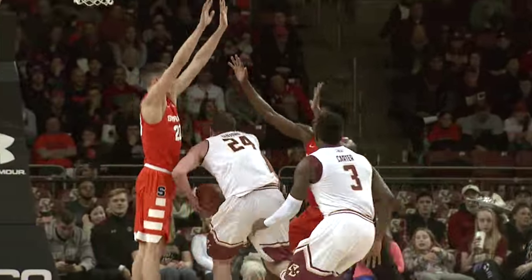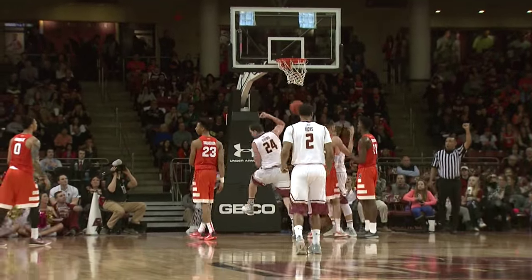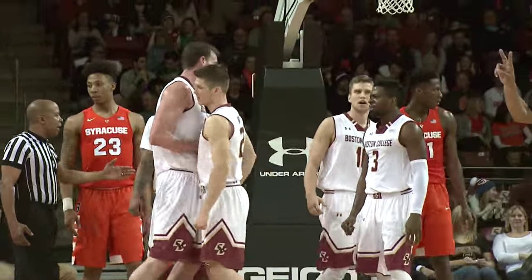Up top for Carter, bounce pass to Clifford. Backs down against Lydon, trying to maybe get him into foul trouble. Lydon backs away. Clifford misses, but Lydon gives up the rebound, then fouls Clifford who makes the shot. BC's got the lead. Lydon just picked up his third foul.